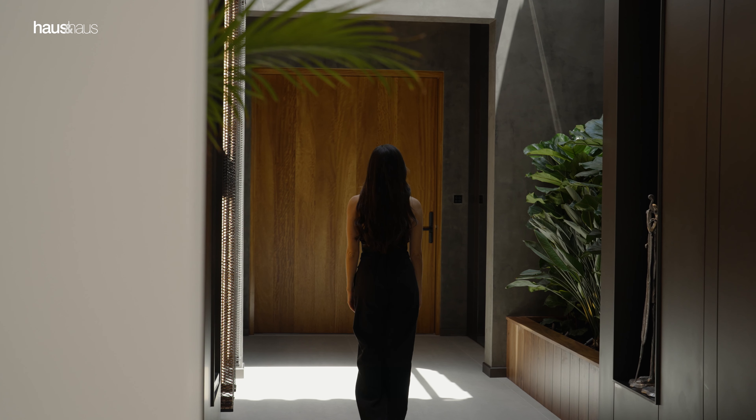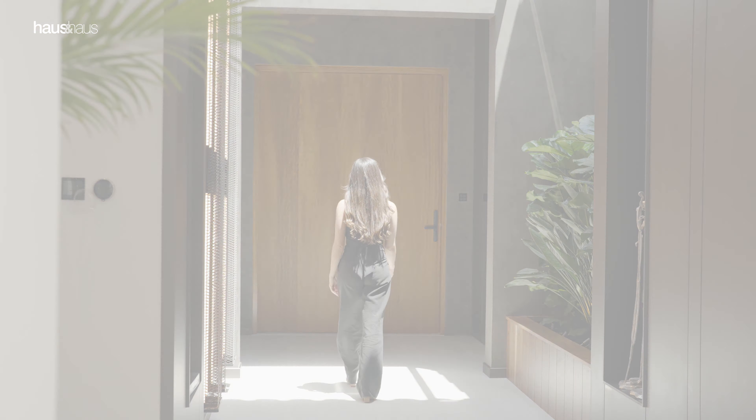The property was built and designed by the one and only Bull Contracting. For more information on this spectacular residence, please contact me or visit houseandhouse.com.